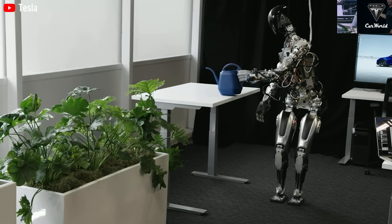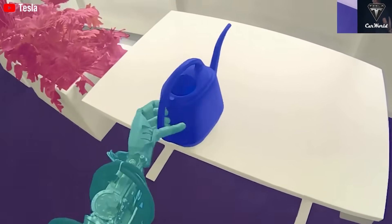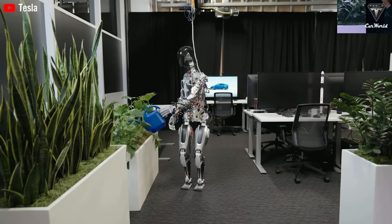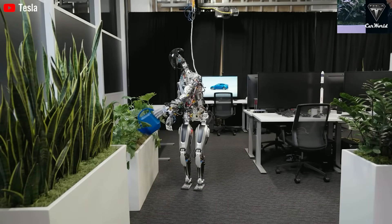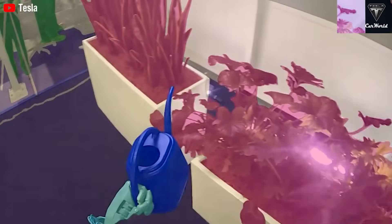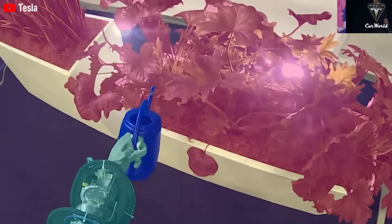Of course, Optimus still requires training today, but in just a few years it won't need intensive instruction beyond simply watching a video or observing someone perform a task. According to Musk, training will eventually become much more generalized, and by 2026 you'll be able to ask it to complete a wide variety of tasks — even ones it's never done before.